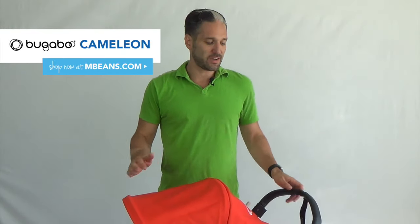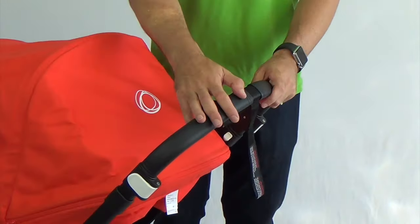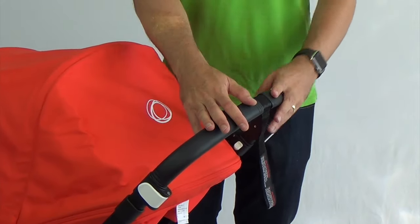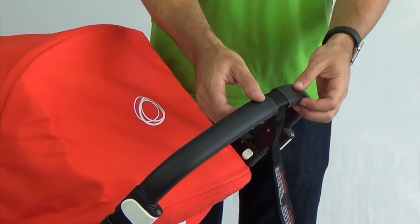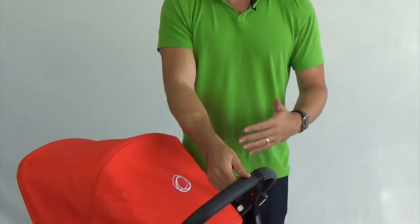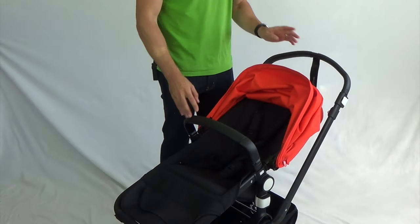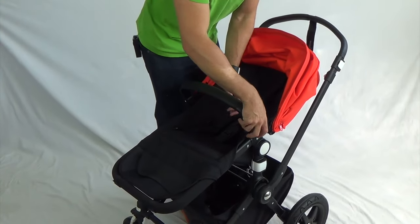Next we have the 2017 Bugaboo Cameleon. The main difference between the 2017 Bugaboo Cameleon and the previous models is all in the handlebar. We have a vegan leather handlebar, which is great because in the previous versions it was a foam handlebar that could get nicked and damaged. It's not only on the handlebar but also on the belly bar for the child.